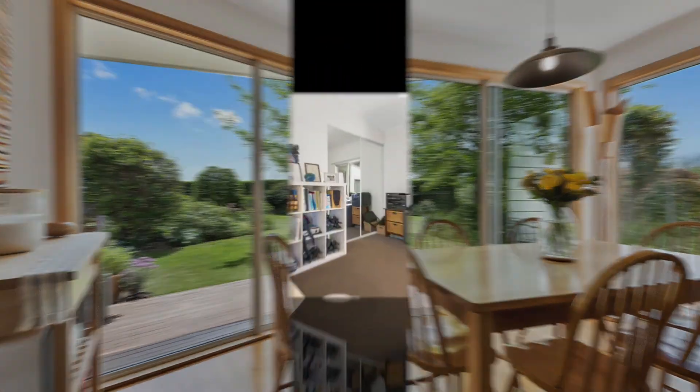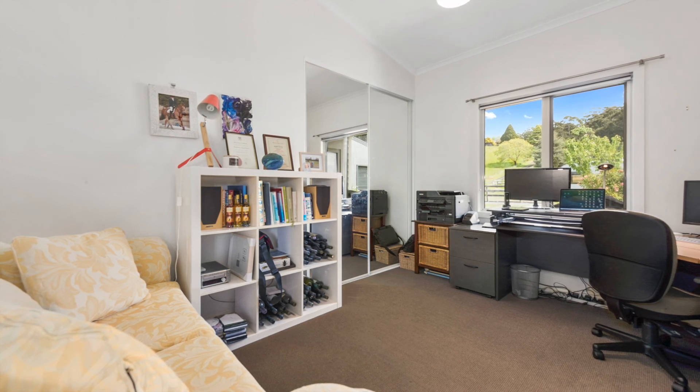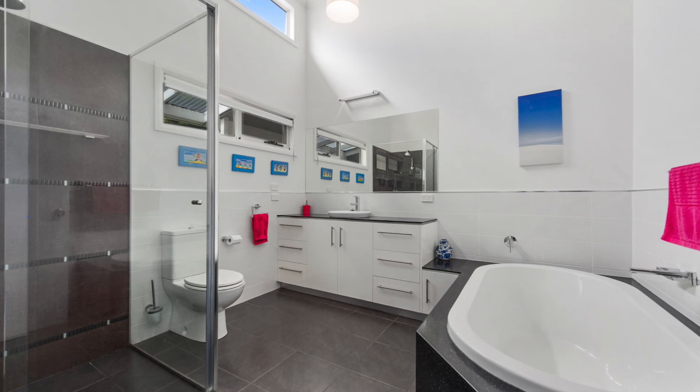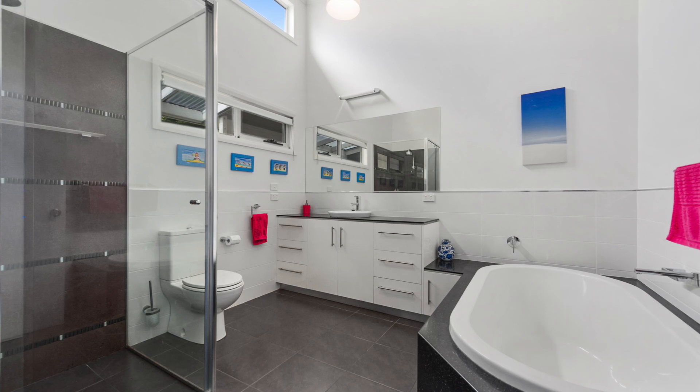Such a stunning space. For those wishing to work from home, there is a large study with built-ins off the main kitchen. The main bathroom, a gorgeous masterpiece, has a large tub, a separate shower, underfoot floor heating and plenty of storage.